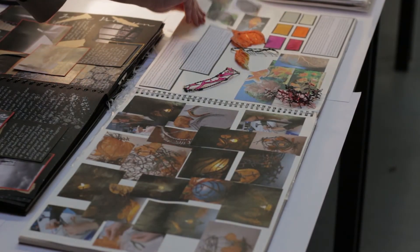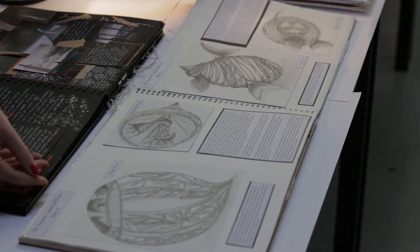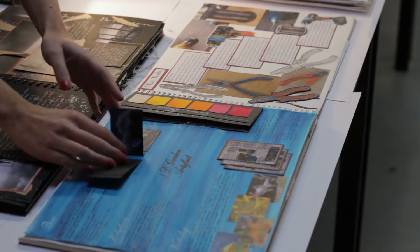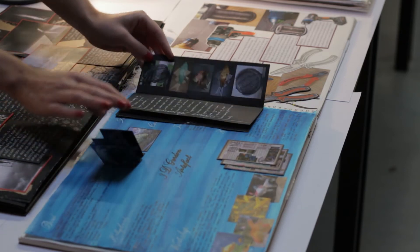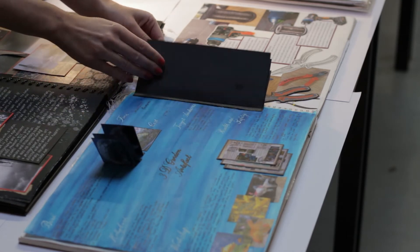What skills would you gain from art and design? There are three tutors delivering the variety of specialist areas at this level: drawing, painting, 2D, 3D design, textiles, ceramics, glass, photography, graphics, printmaking and many more.